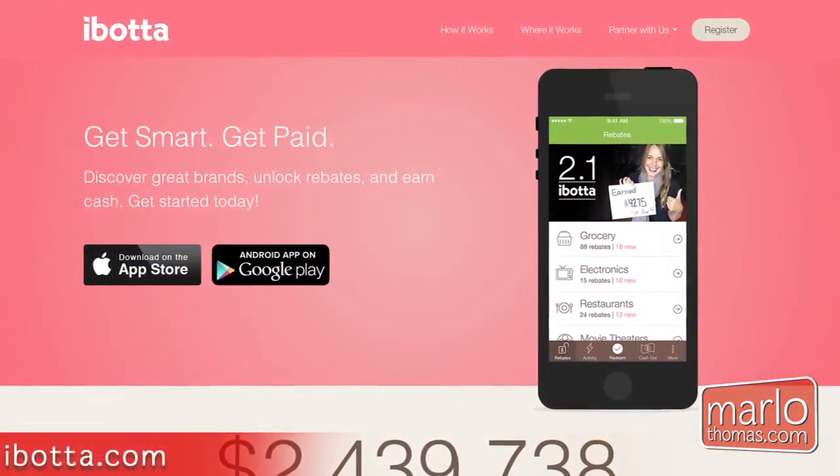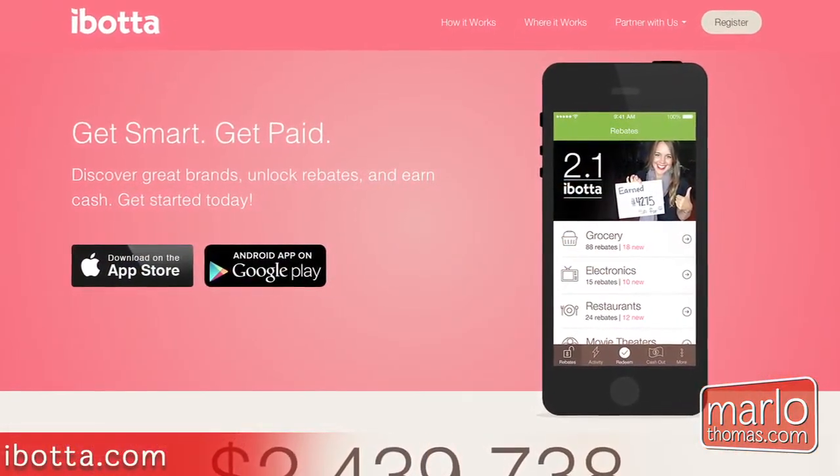And then there's a similar one called Ibotta, which gives you money back as well. So let's say you go down to the store and buy a gallon of milk — you can get 50 cents back with Ibotta, if it's one of the deals in their app. You just save it and get your money back, not at the register, but in a separate little savings account.